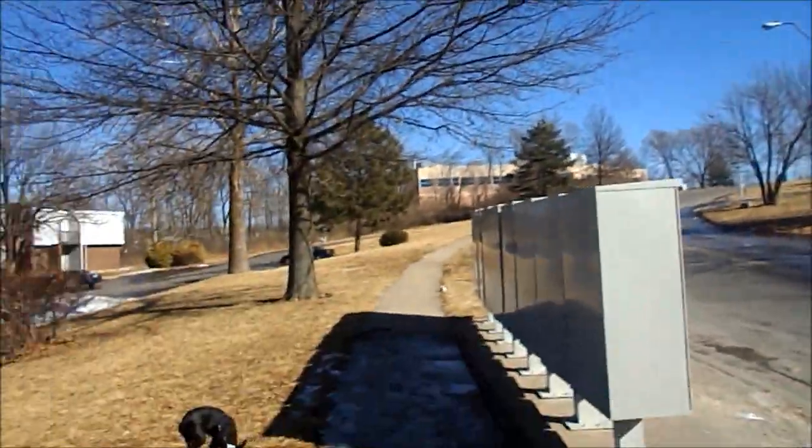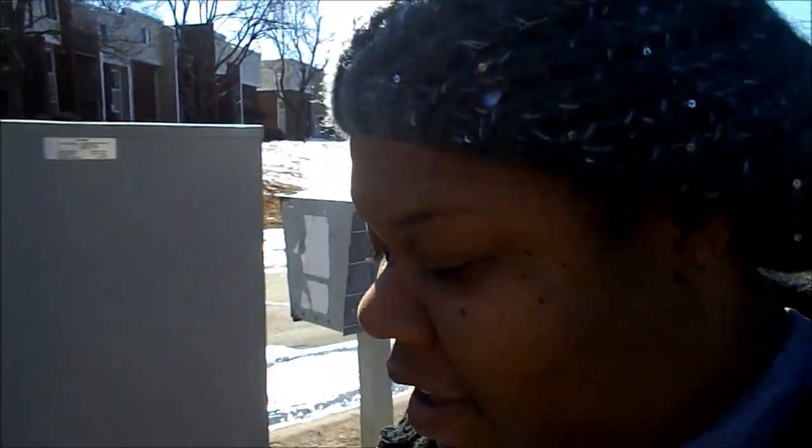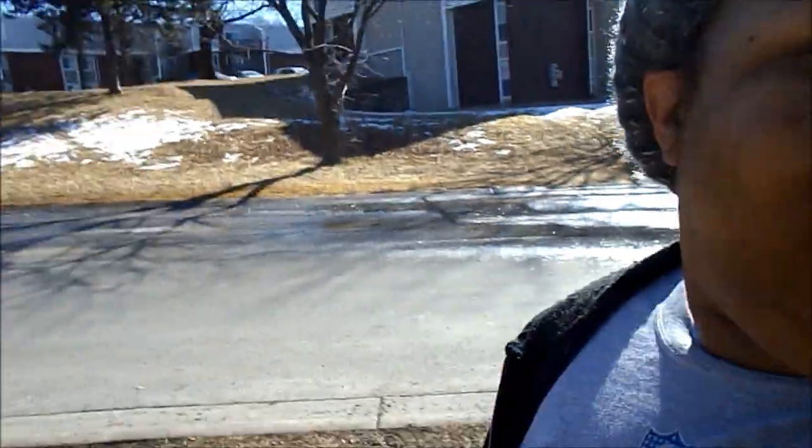I know you guys are not going to do this, but it's freaking 60 degrees out here. And most of the snow has melted, and I'm excited — she's excited too. We get to come outside and actually be outside for a minute. We're going to do a little walk.